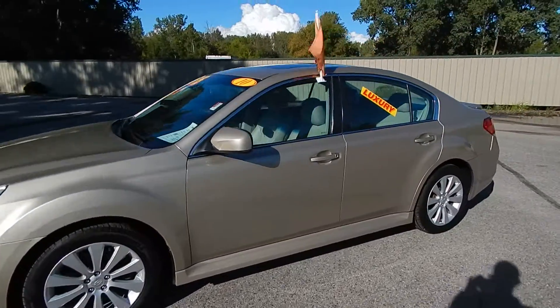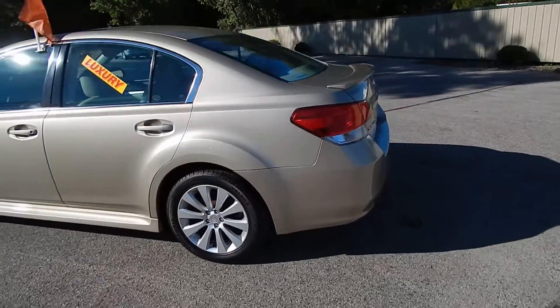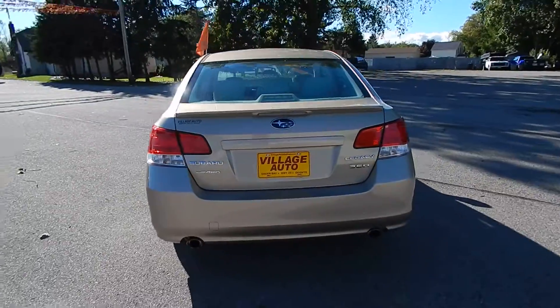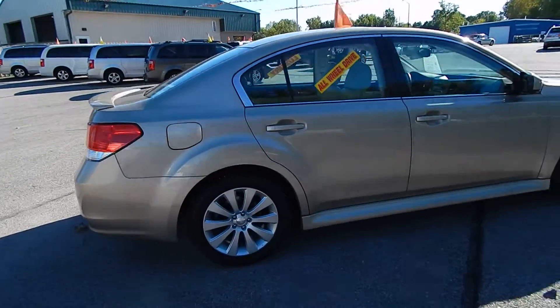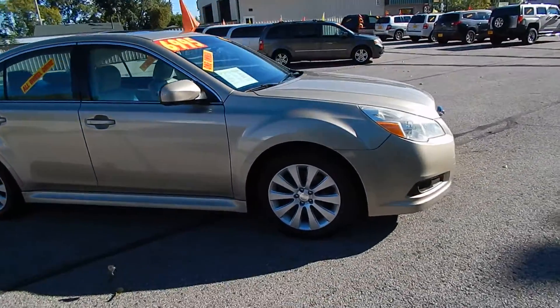This is Village Auto's 2010 Subaru Legacy Premium 3.6R all-wheel drive. Absolutely gorgeous one-owner vehicle, accident-free verified through AutoCheck, rear defrost, dual exhaust, premium alloy wheels with four new tires — a very well-maintained vehicle.